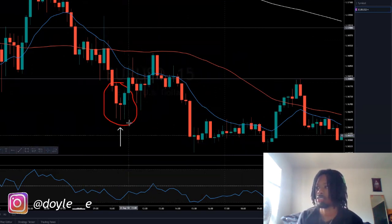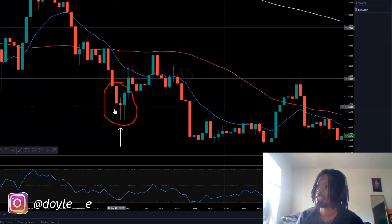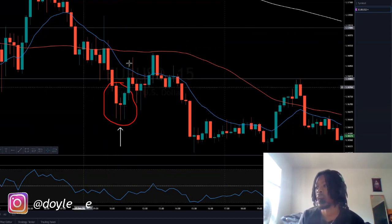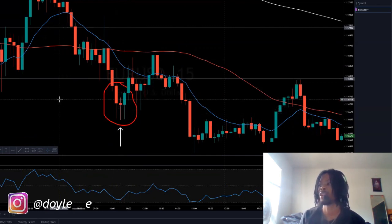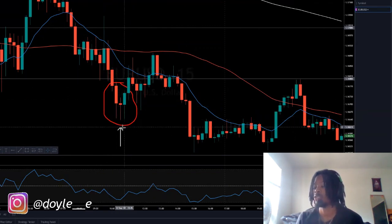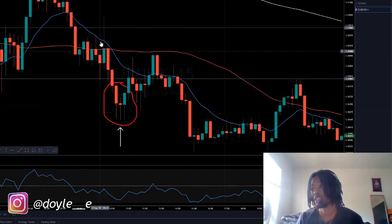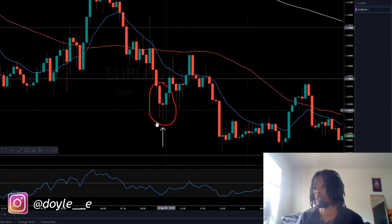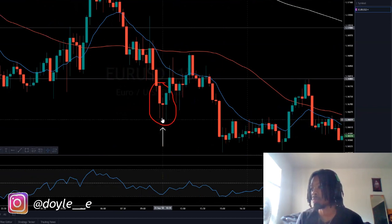If the next candle closes above the doji and kind of mimics the red candle, this is called a MES — people call it a Morning Evening Star. I just say Morning Evening Star because I think one direction is the evening and the other is the morning. They both do the same thing anyway. This candle pattern means a reversal is happening. You see this pattern and you think: okay, this could reverse — let me see what the next candle does. If the next candle passes both the green and red candle, this could be a pullback or a reversal in your trade. This is called a MES — the doji in the middle is an indecision candle.